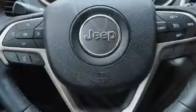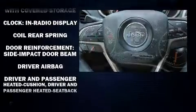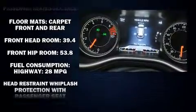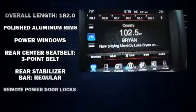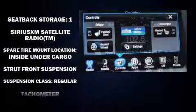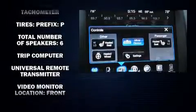Passenger security is always assured thanks to the various safety features such as dual front impact airbags with occupant sensing airbag, front side impact airbags, traction control, anti-whiplash front head restraint, ignition disabling, an emergency communication system, and four-wheel disc brakes with AVS. Brake Assist technology provides extra pressure when applying the brakes.